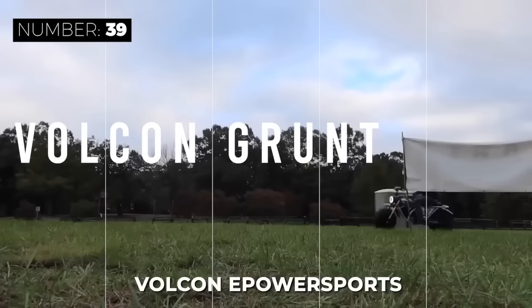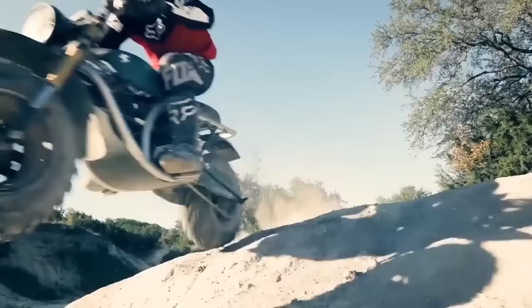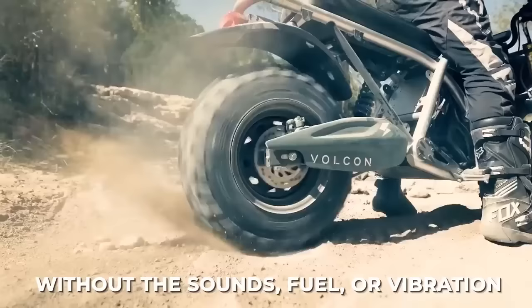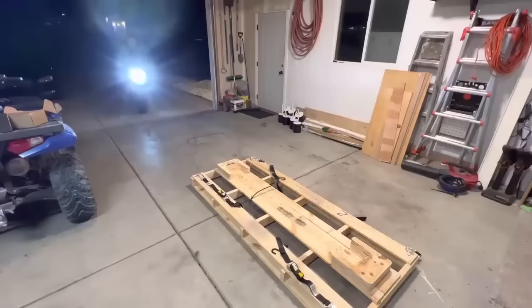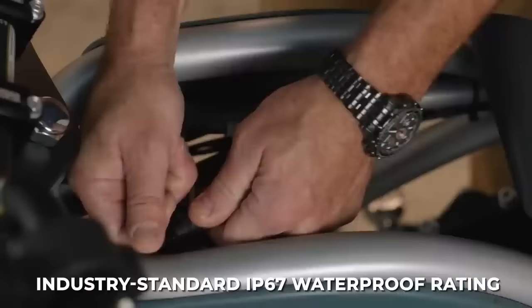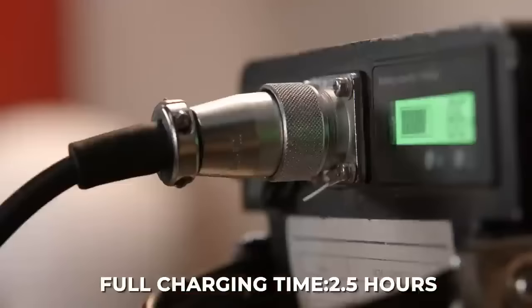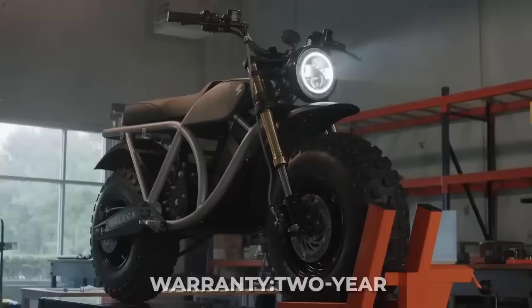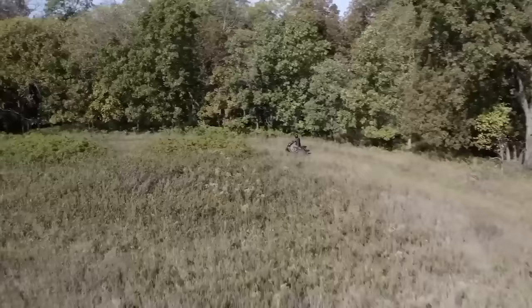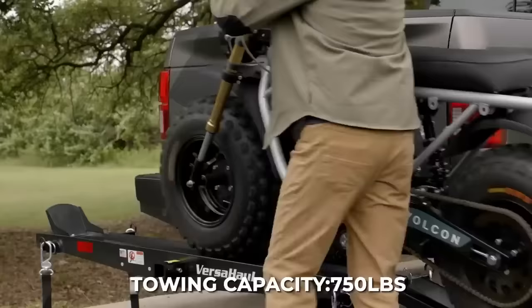The Grunt, by Texas-based Volcon E Powersports, isn't exactly street legal, but who needs streets when you have tires this big? This easy-to-use fat tire electric bike allows riders to go on outdoor excursions or get tasks done around their property without the sounds, fuel, or vibration associated with a traditional motorcycle. The Grunt is less geared towards motorcycle enthusiasts and more geared towards outdoor enthusiasts and rural property owners. With a motor and battery featuring the industry standard IP67 waterproof rating, you can work around your property or tear up your local trails without fear of damage. The 48-volt battery pack delivers a total driving range of up to 75 miles and can be fully charged via a standard 120-volt outlet in two and a half hours, with a two-year warranty. The Grunt also features regenerative braking, a top speed of 40 miles per hour, and a towing capacity of 750 pounds.